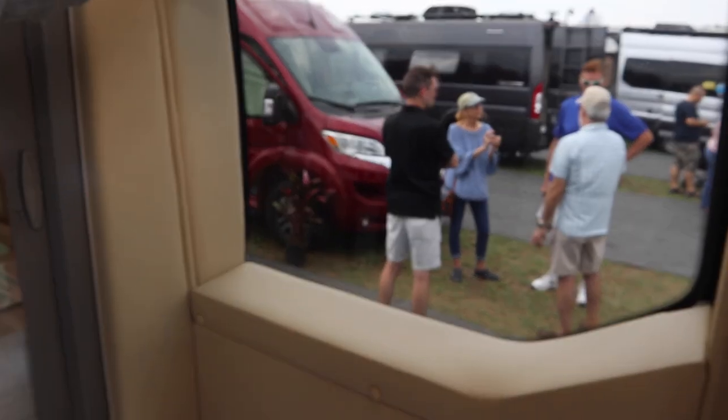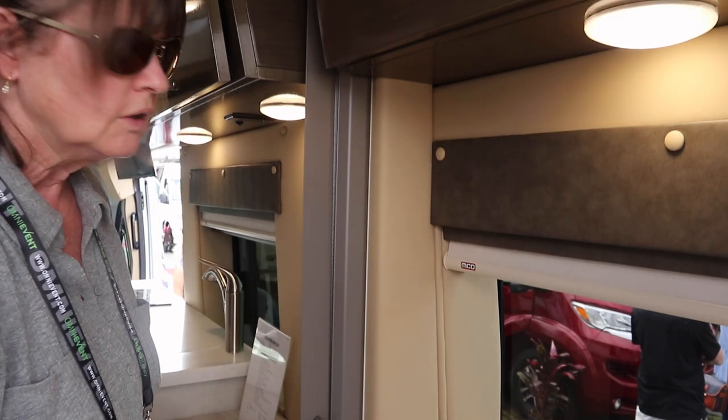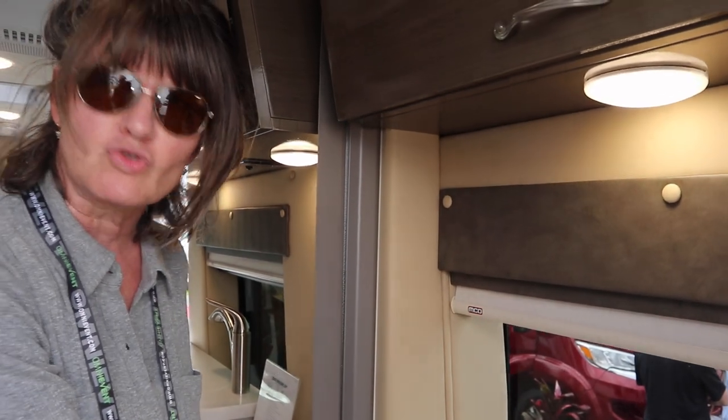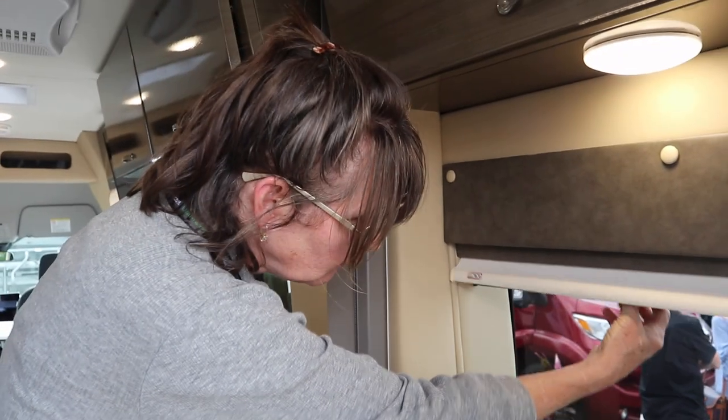It's got a ceiling fan and this big window right over the toilet, which is kind of funny. It does have a privacy shade though. The thing is, when you're sitting on the toilet, your back is facing the window, so you can't even enjoy it. I like a view from the toilet, but this one doesn't work.